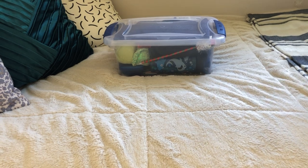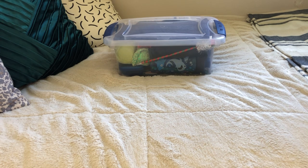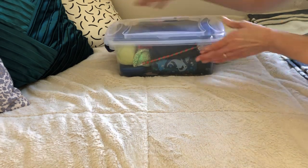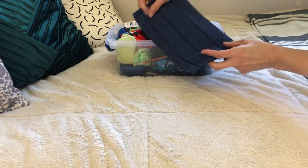Hello friends, this is the third quarantine Operation Christmas Child shoebox video I've done, and this one is a boys age 5 to 9 and it has a ninja turtle theme going. That's not the only thing — there's a few ninja turtle things in this one. Go ahead and open it up.